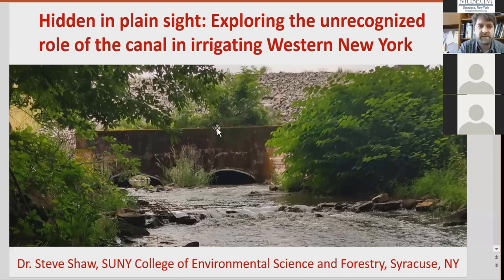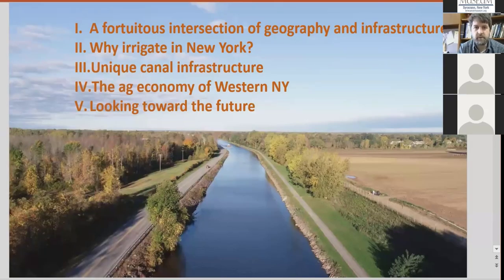The talk today is mostly about how the canal has already been used for irrigation. It's in five parts. A lot of this involves talking about basic engineering and basic infrastructure. The first thing to start with is that the canal wasn't designed for irrigation, but what I like to say is this fortuitous intersection of geography and infrastructure allows it to be really useful for that.